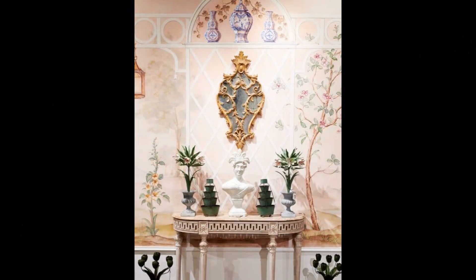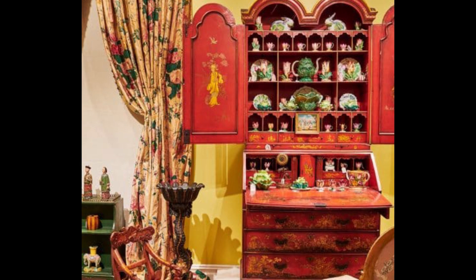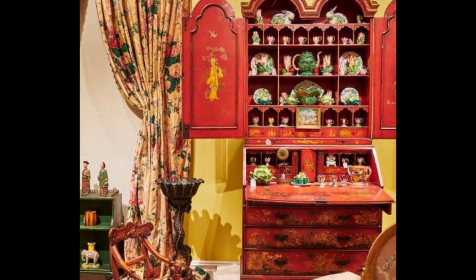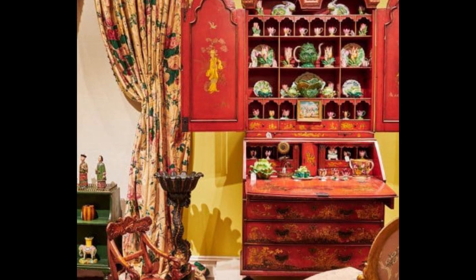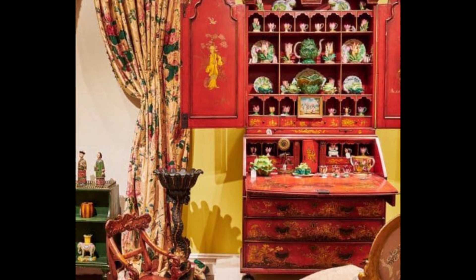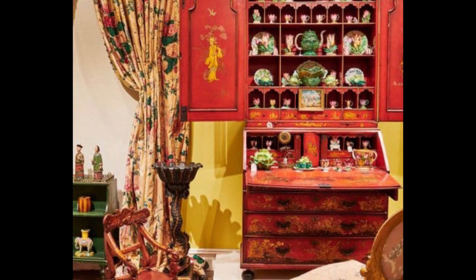A George III gilt-wood and carton-pierre mirror hangs above a Louis XVI-style white painted console with a marble top, which is adorned with a pair of painted-told graduating plant stands and a Staffordshire pearlware. An array of porcelain figures, ranging in shape from cabbages to tulips, fills a George III red Japan bureau. A 19th-century continental canine-form walnut child's chair sits next to one of a pair of gilt and ebonized wood dolphin-form jardinieres.